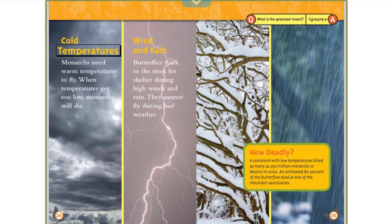Monarchs need warm temperatures to fly. When temperatures get too low, monarchs will die. Butterflies flock to the trees for shelter during high winds and rain — they cannot fly during bad weather. A rainstorm with low temperatures killed as many as 250 million monarchs in Mexico in 2002. An estimated 80% of the butterflies died at one of the mountain sanctuaries.